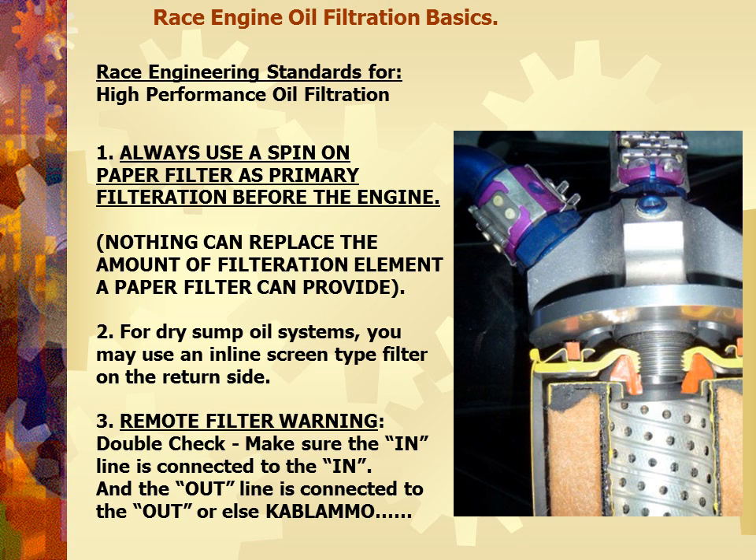In high-performance oil filtration, one of the theories we learned, especially in short-track racing, was that people wanted to use inline screen filters. But the fact of life is: always use a spin-on paper filter as primary filtration before the engine. Nothing can replace the amount of filtration element a paper filter can provide. For dry sump oil systems, you may use an inline screen-type filter on the return side. Some guys use an Oberg, some a Peterson — if you do, please clean it out often.